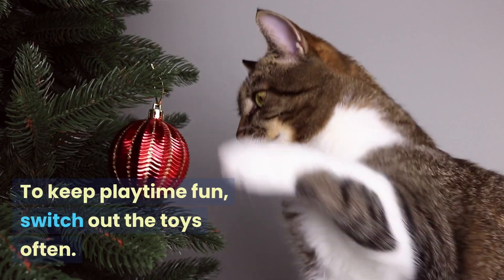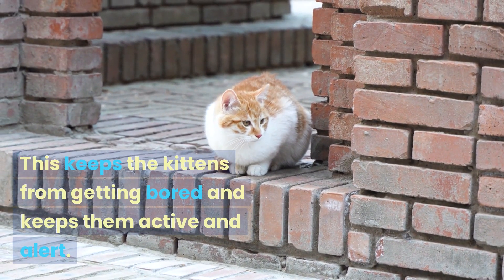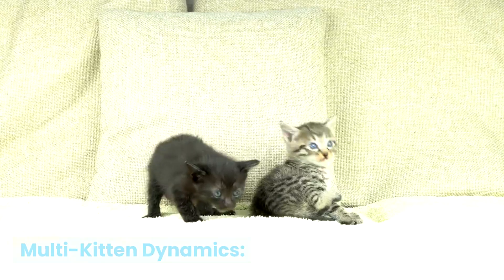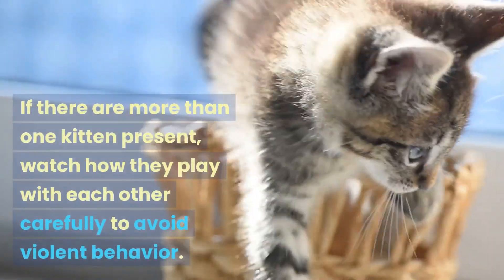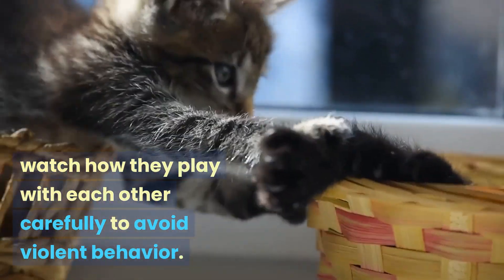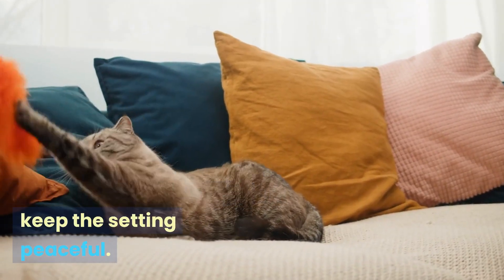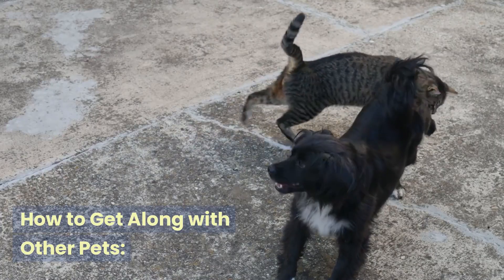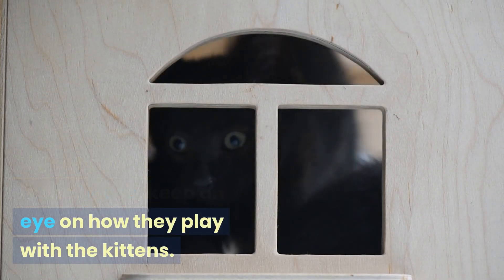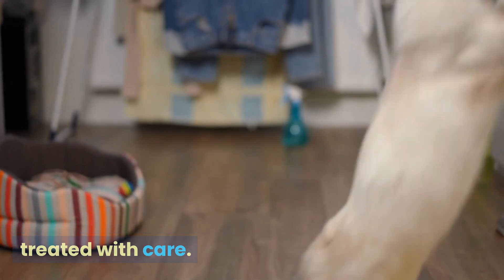To keep playtime fun, switch out the toys often. This keeps the kittens from getting bored and keeps them active and alert. If there are more than one kitten present, watch how they play with each other carefully to avoid violent behavior. If you need to, step in to keep the setting peaceful. If you have other dogs in the house, keep an eye on how they play with the kittens to make sure that all animals are safe and treated with care.